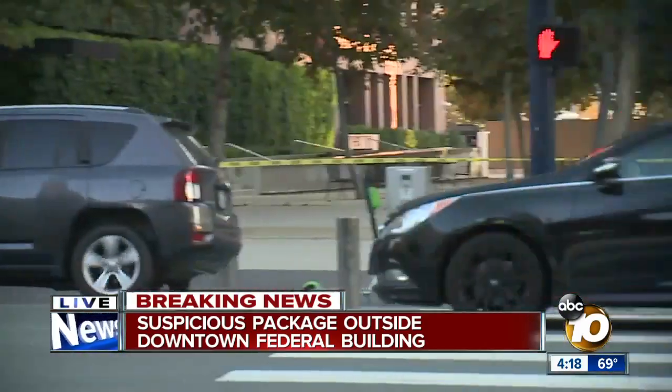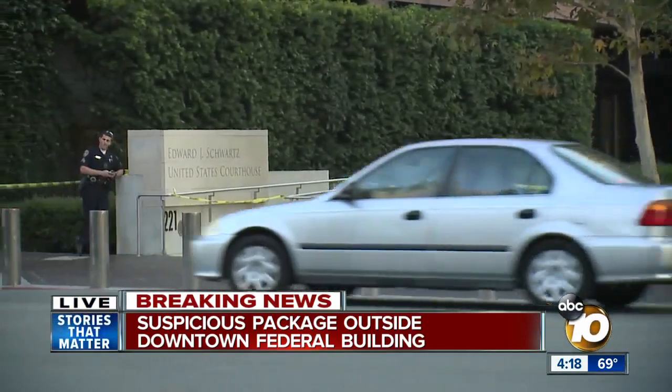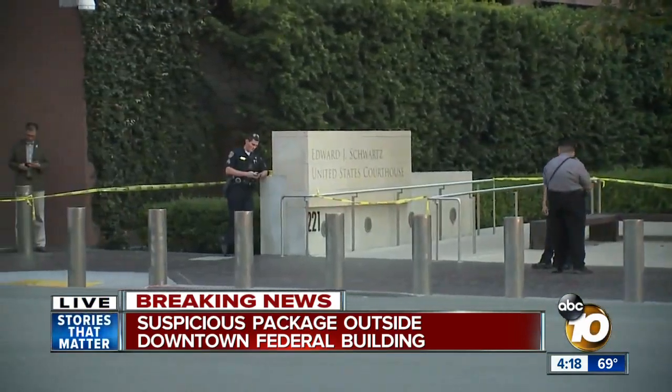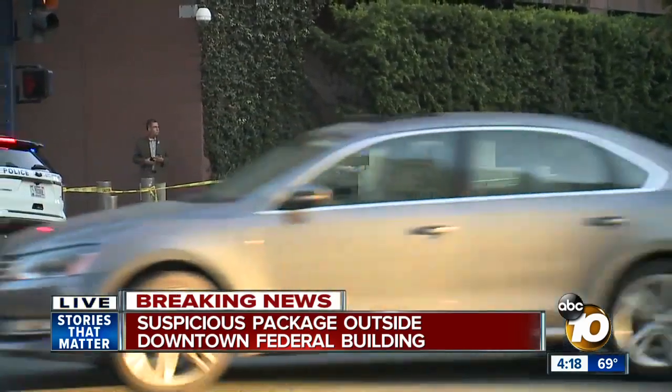Here's what we have been able to learn. At 3:30 this afternoon, San Diego Fire got a report of a suspicious package in a planter box located out here in front of the federal building, and right now they are checking it out.